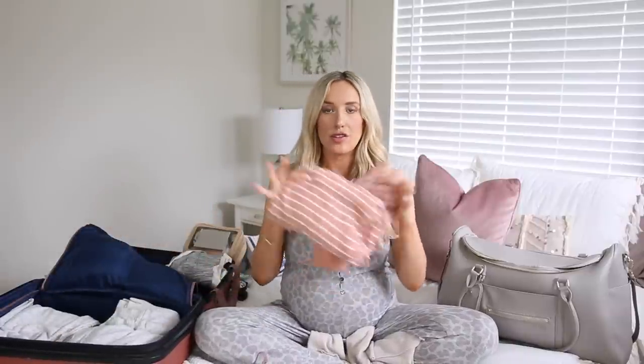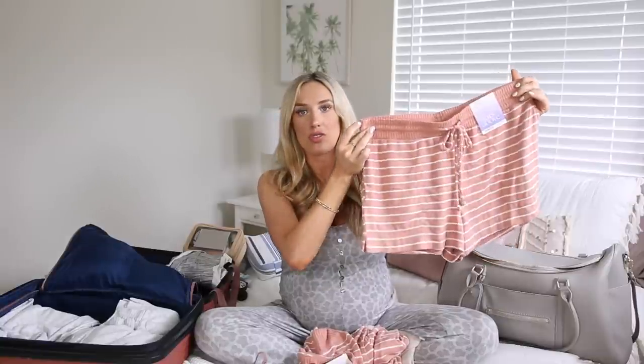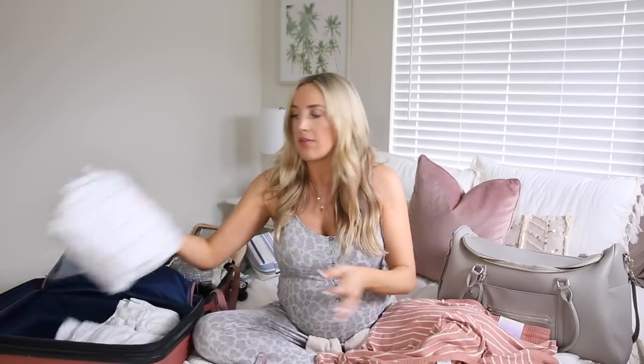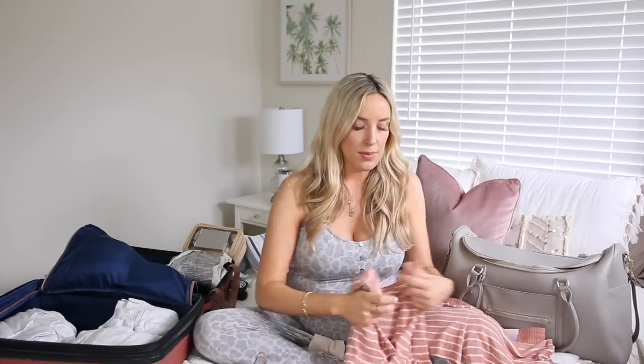I have a couple of really soft, cozy outfits to wear home. A two-piece set: striped shorts from the PJ section at Target and a matching striped sweater, plus a pair of jogger sweatpants in case it's cold. Really comfortable fabrics, but also separates. I love a good jumpsuit or dress, but I know I'm going to be needing to breastfeed every two hours at that point, so I want something separate — I can just lift my shirt up and have really easy access.